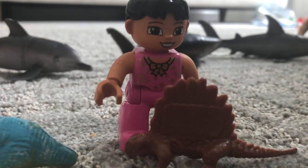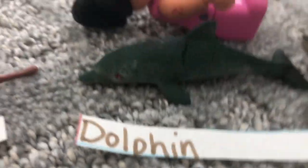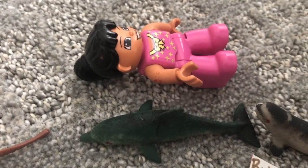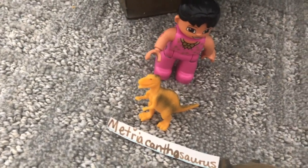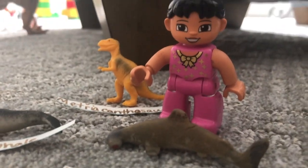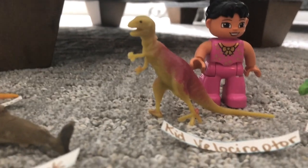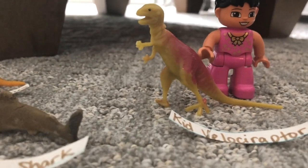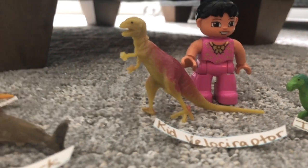Dimetrodon — that's almost humanoid too. Later on it's going to show dolphins. Metriacanthosaurus. Look at this sweet hammerhead shark. Kid Velociraptor. Actually humans are like Velociraptor, right? Or Ankylosaurus. Actually the Kid Velociraptor is almost humanoid.